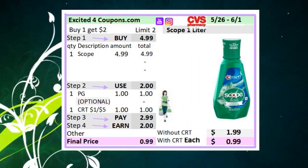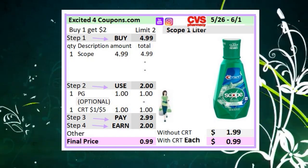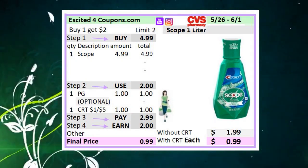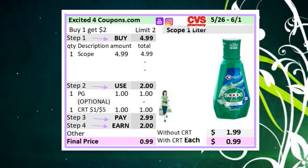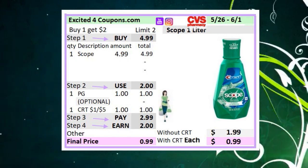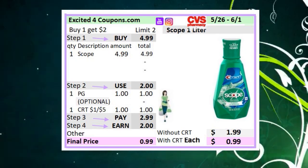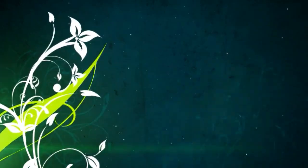The next deal is Scope Mouthwash. Usually we get this for 50 cents or free, but in this case, if you have the CRT, buy one Scope at the special price of $4.99 — limit of two, buy one get two ECBs. Use a coupon from P&G deducting $1, and if you have the CRT deducting $1.05, use that as well. You'll pay $2.99 out of pocket, get two ECBs at the end of the receipt, making it $0.99 each. Without the CRT, it will be $1.99. From $4.99 down to $1.99 is still a pretty good deal, and you may get a different CRT to bring it down to free.